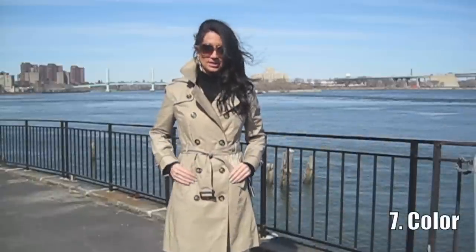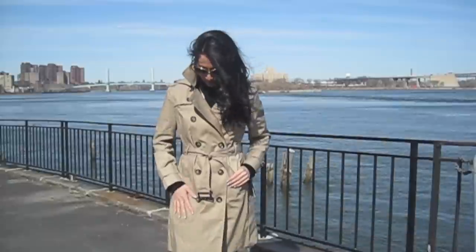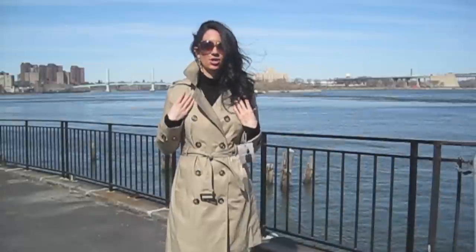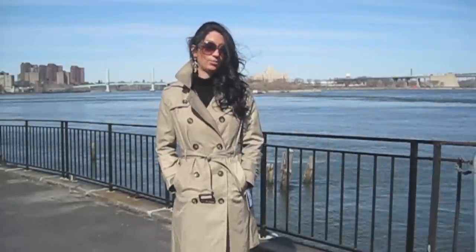The color on this one is a little more taupe — more on the cool side, not as warm as the Calvin Klein. In my opinion it's a more classic color for a trench, very taupey and stone-like. I actually think I like this color better.